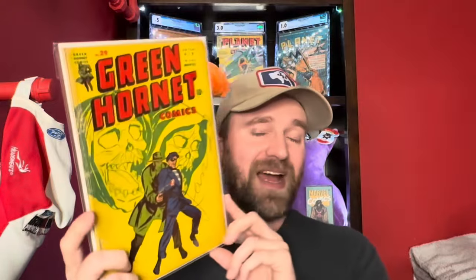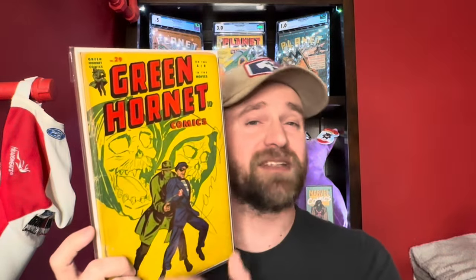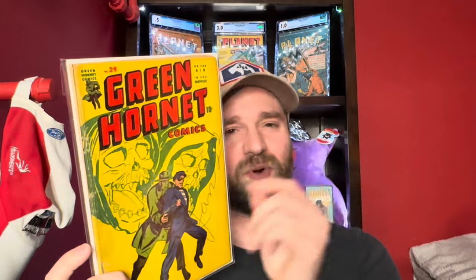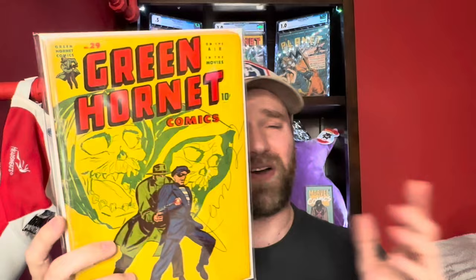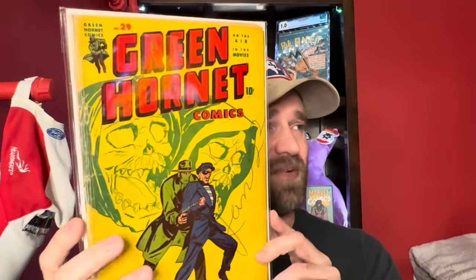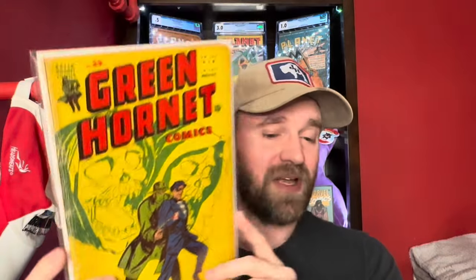Then we've got Green Hornet number 29 — really cool skull cover. This one was a little disappointing because the staples have been replaced. There's tape on the interior to allow the cover to be reattached, and staples added back in. I'm almost certain they're not original staples. Still a really cool skull cover and still has a lot of value, but a little less than I was expecting.